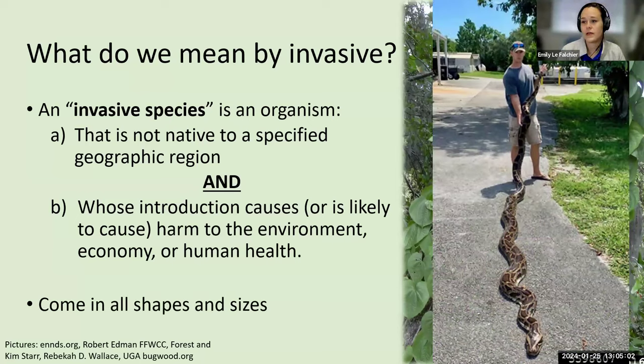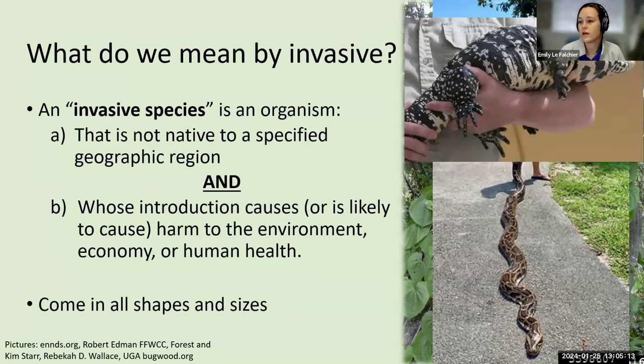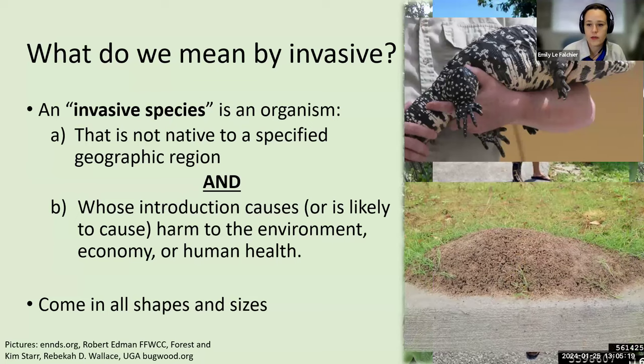Invasive species come in all different shapes and sizes. Everyone is familiar with the Burmese pythons in the Everglades that are destroying entire ecosystems. Here in Fort Pierce, we've got issues with Argentinian black and white tegus. And I am positive everybody in the southeastern United States has come into contact with fire ants at least once. These are just examples of the range of invasive species we have — in Florida, there's no shortage.